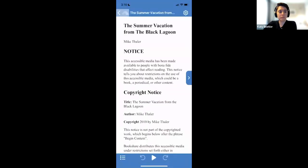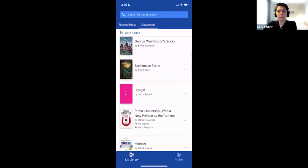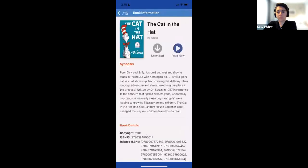Going back to the library page, under Downloads that book now appears along with others. Once you find a book and click on it, it gives you a download button and read now. You do not have to download the book — it's only if you want to download it for offline reading. You can just click read now.